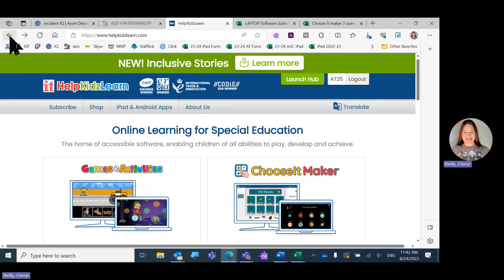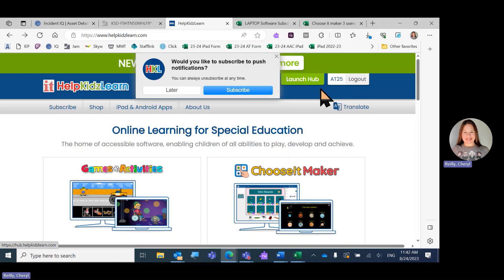Choose It Maker has a new look for August 2023. When you log in, it'll show that you're logged in with your username.